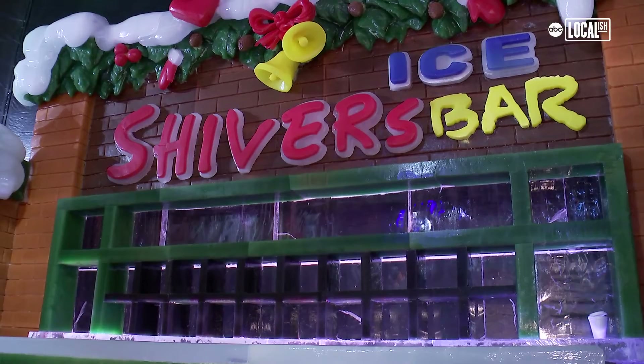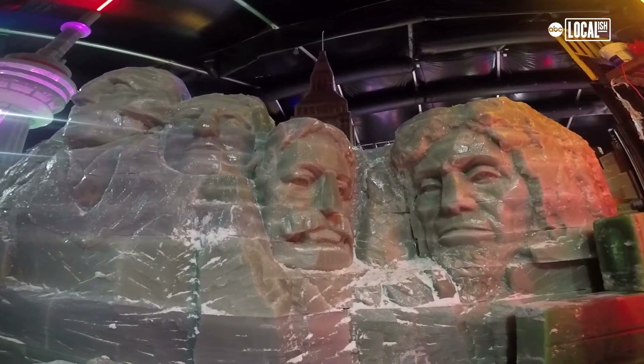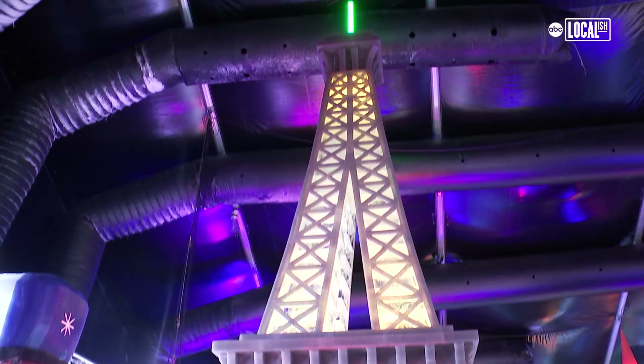Everything in Shivers Ice Bar and throughout all of Iceland is carved out of ice — everything is actually made out of ice. I've even stuck my tongue to it! It's really cool to see some of the monuments we've been to in person recreated in ice.